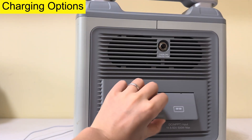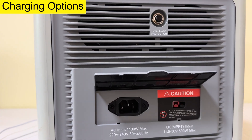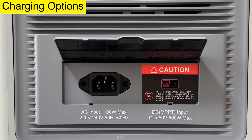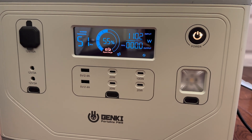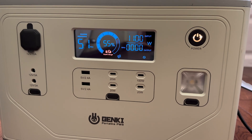Here are the charging methods, including solar power panels, AC adapter and car charger. Through 1100W high AC input, it can be fully charged in only 2 hours. Let's check out the charging speed — there's a supercharging icon here and 50 minutes remaining to charge 45%.